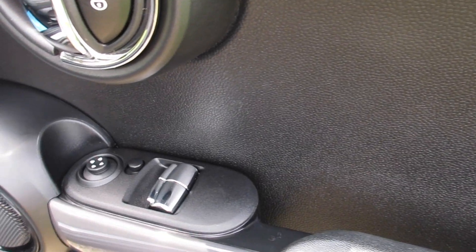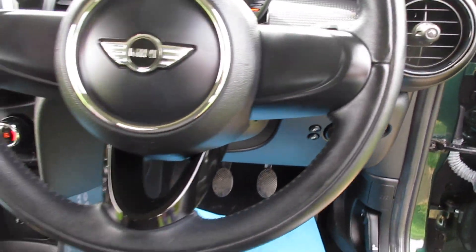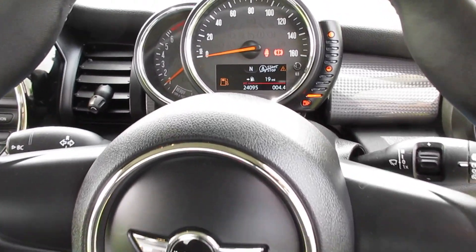Inside it has electric windows and wing mirrors. Pepper Pack models come with auto lights, auto wipers, and an auto dimming rearview mirror. It's also got the three-spoke leather steering wheel.